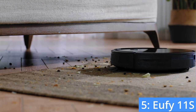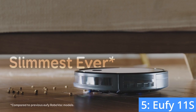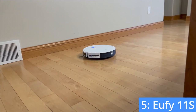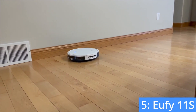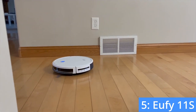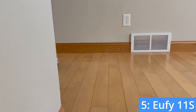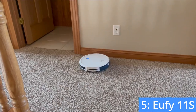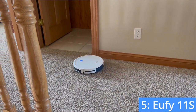One benefit of the Eufy 11S is the slim design that lets it sneak under furniture easily. The vacuum performs excellently on hard floors but doesn't clean thicker carpets as deeply. Between charges, the Eufy 11S lasts for an average of 100 minutes. Overall, the Eufy 11S is a great option if you don't like dealing with complicated technology and your home is quite open.